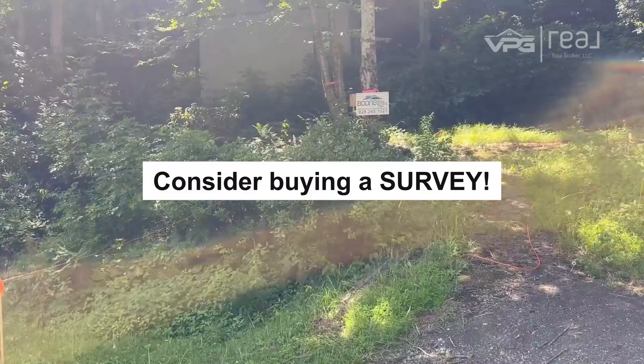A lot of people ask me why surveys are so important. There are a couple of reasons for that. But obviously, as you can see, it tells you your property lines — some people just go into a house, look at it, and assume a property line, and then it ends up not being the case. They build a pool, they put in a fence, they do whatever, and they end up having to take it down.